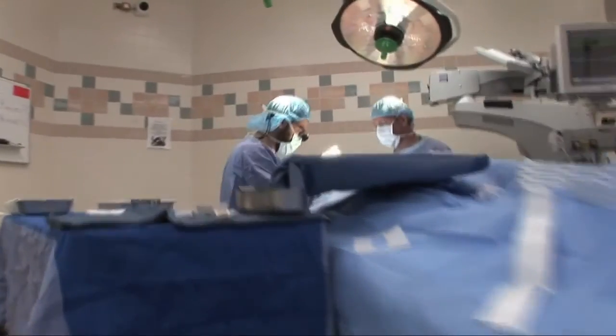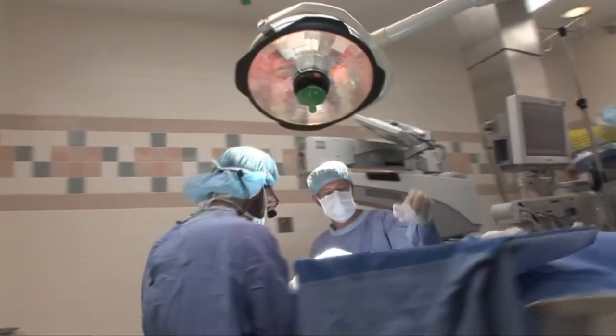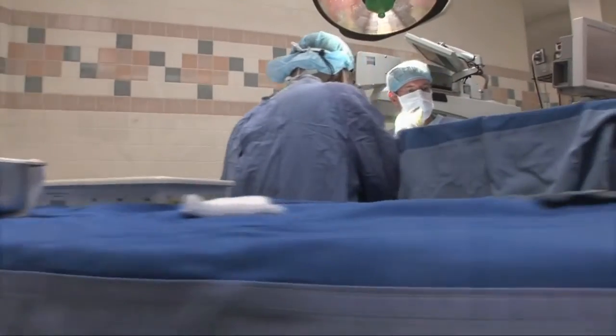Most family members will notice that the eye is drifting outward, so one eye will be pointed at whatever the patient or child is looking at, and the other eye will be drifting off to the side. Often times this causes glare, so patients will often squint or close one eye in sunlight or bright light situations. That's why in Britain this condition is called squint, because patients are often noted to be squinting in outdoor situations.